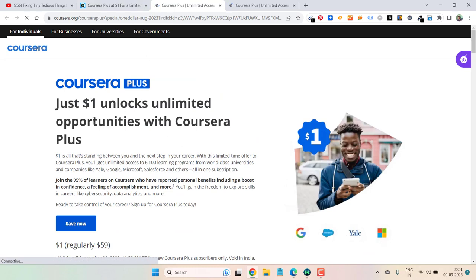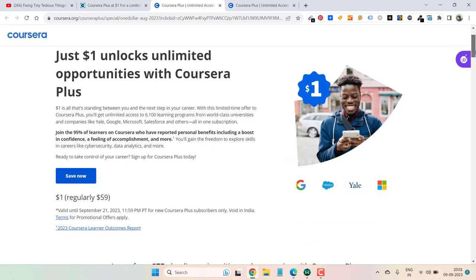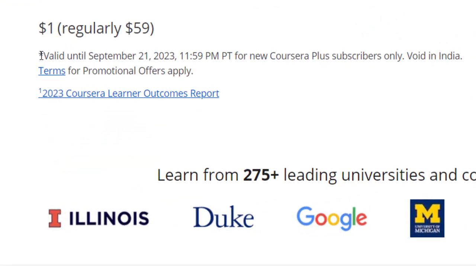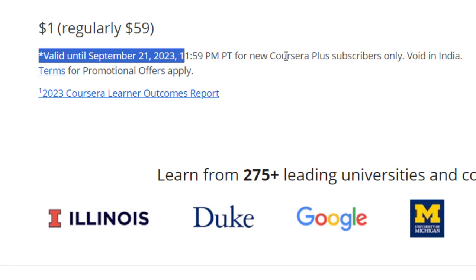This is the offer for those interested in the monthly subscription of Coursera Plus — they can get the first month at just $1. But make sure you don't have an existing account on Coursera Plus; this is only valid for new users. You can see it is written here: valid until September 21, 2023, for new Coursera Plus subscribers only. Also, this is not applicable in India at the moment, so keep that in mind.